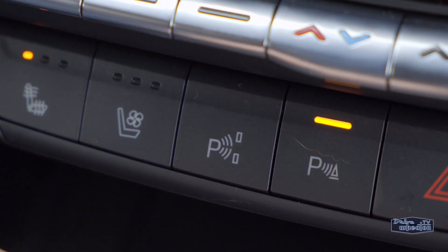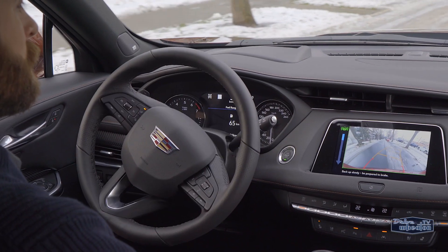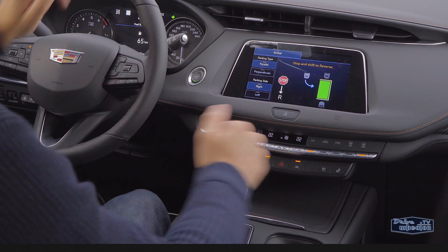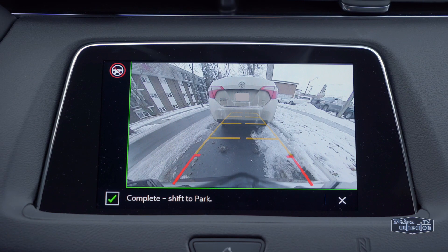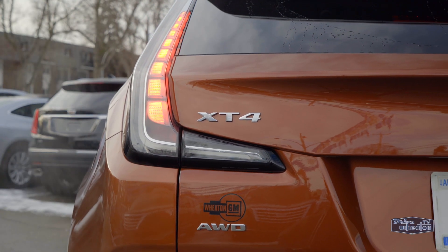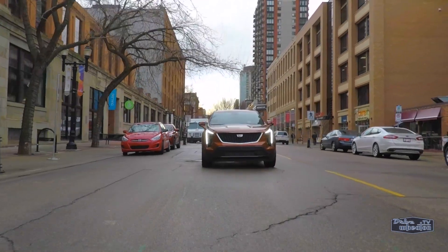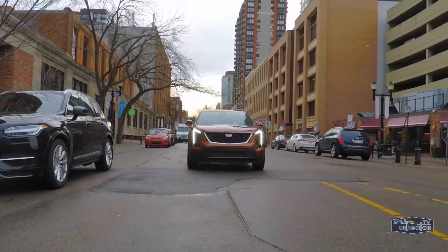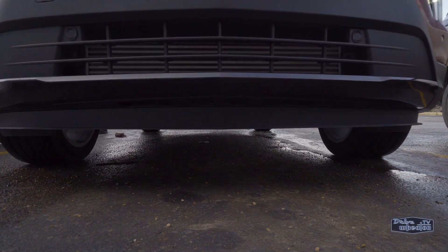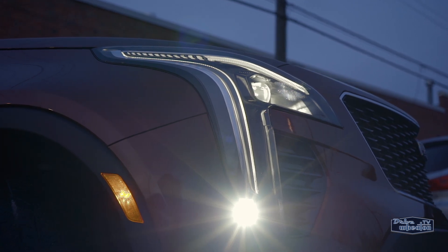The automatic parking assist is on another level in the XT4. Before, the system would control the steering but the driver still had to control the pedals — but not anymore. Just put it in reverse, let the vehicle take care of everything else, then put it in park. There's also automatic rear braking when going slower than 10 kilometers an hour, thanks to a new electronic braking system — a first for Cadillac. Plus the parking sensors are low enough to detect concrete ledges and sidewalks.